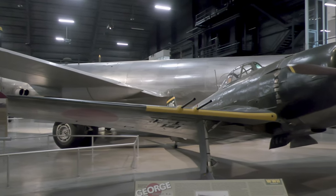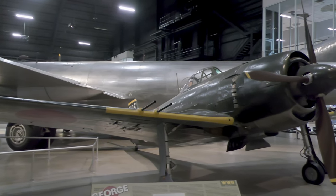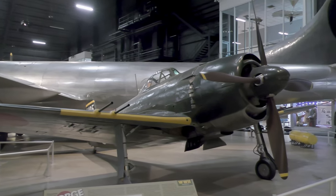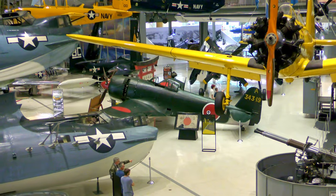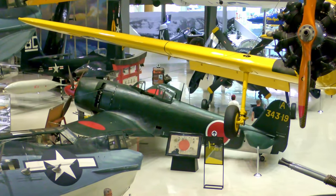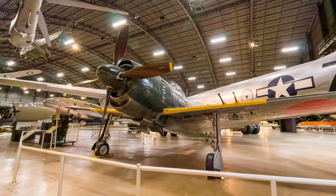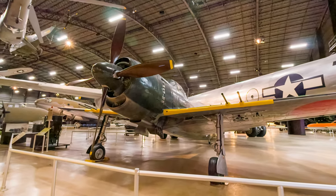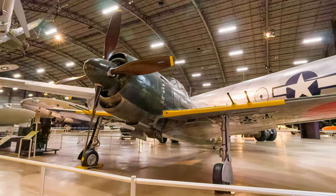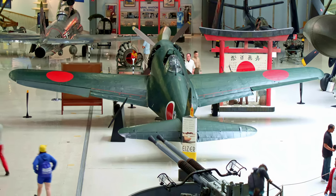The N1K-2 Shiden-Kai, Japanese for violet lightning improved, was the best Japanese naval fighter used in significant numbers during World War II and was known to the Allies as the George. Though heavier than the Zero, it possessed surprisingly good maneuverability due to a mercury switch that automatically extended wing flaps during turns. Its four 20-millimeter automatic cannon provided greatly increased firepower compared to earlier Japanese designs. It was a worthy late-war competitor versus U.S. Navy and U.S. Army Air Force fighters.